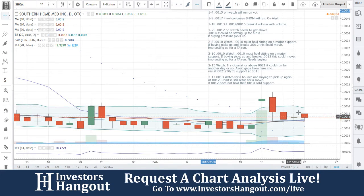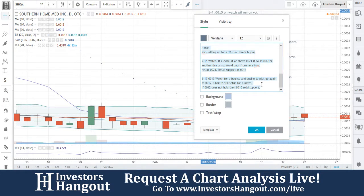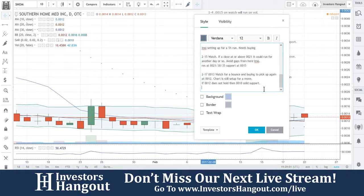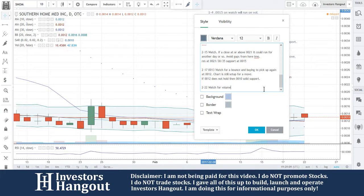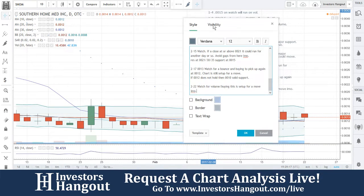Look at how the Bollinger Bands are coming in — this thing is one step away from a run in my opinion. It just needs volume, so watch for volume. This is set up for a move in my opinion.